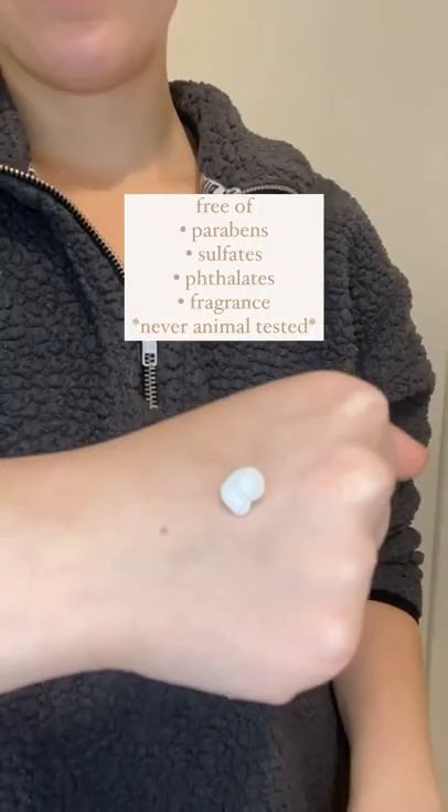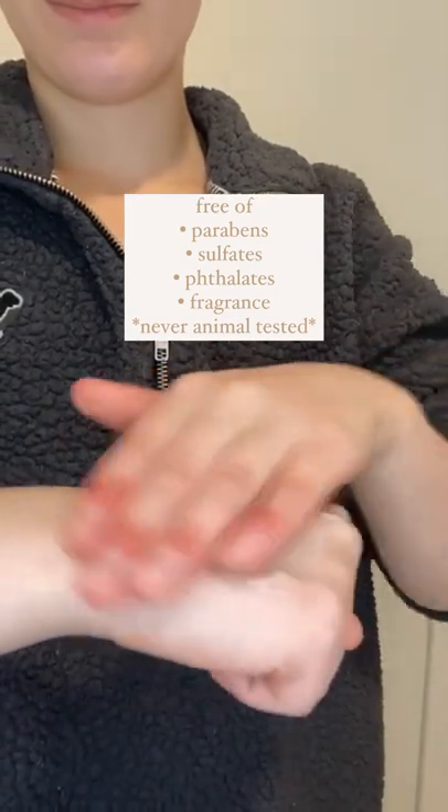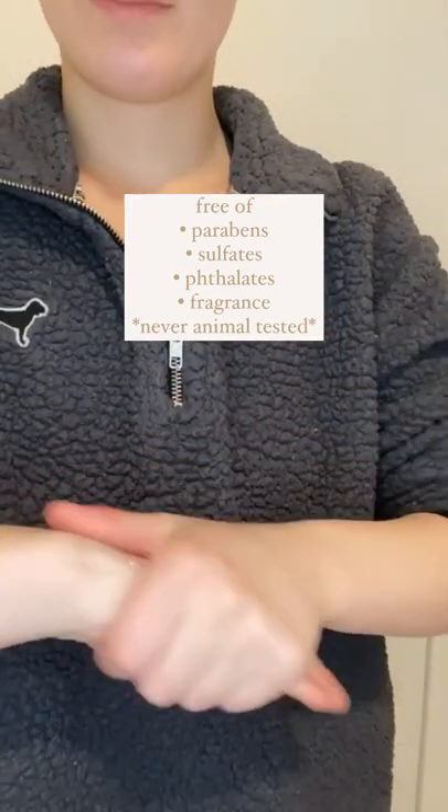I've said before that I struggle with anxiety, but one of the things I haven't mentioned is that my anxiety results in a lot of skin picking. On top of this, I also have sensitive skin and eczema, so I needed a cream that could fit all of these types of needs.